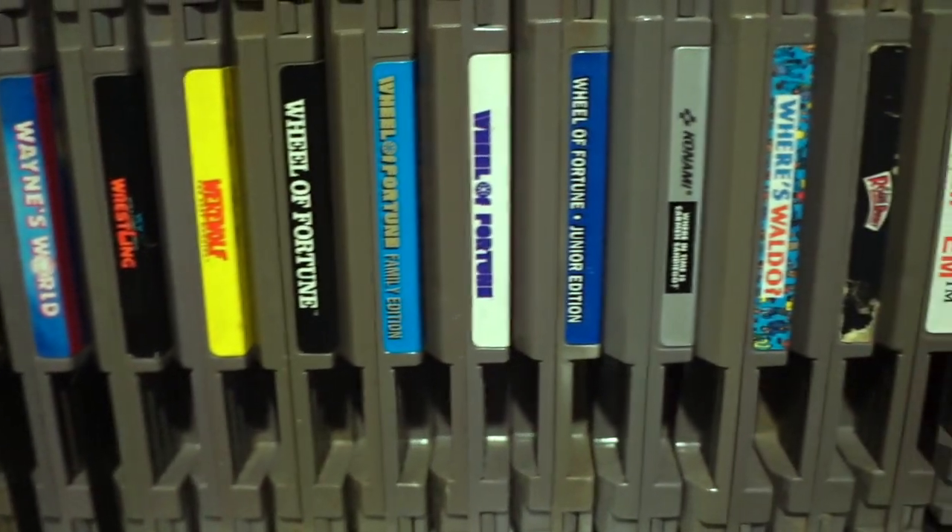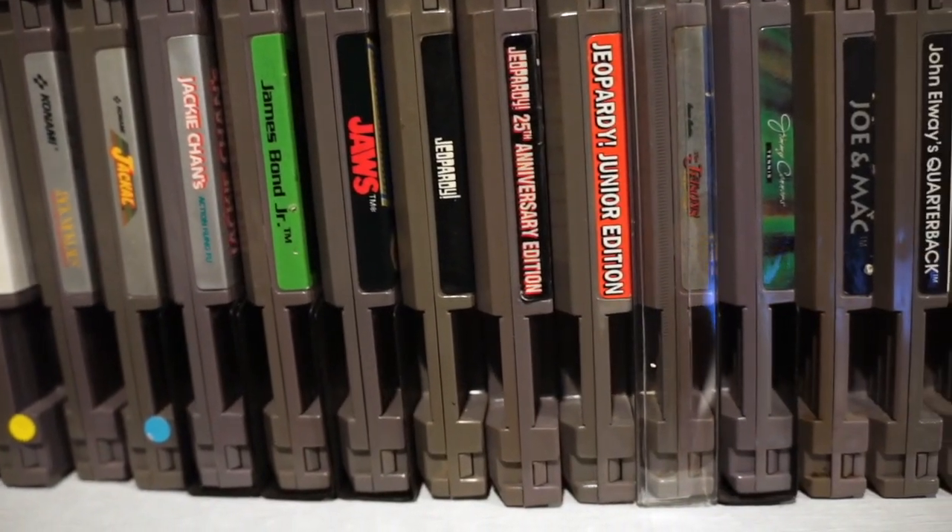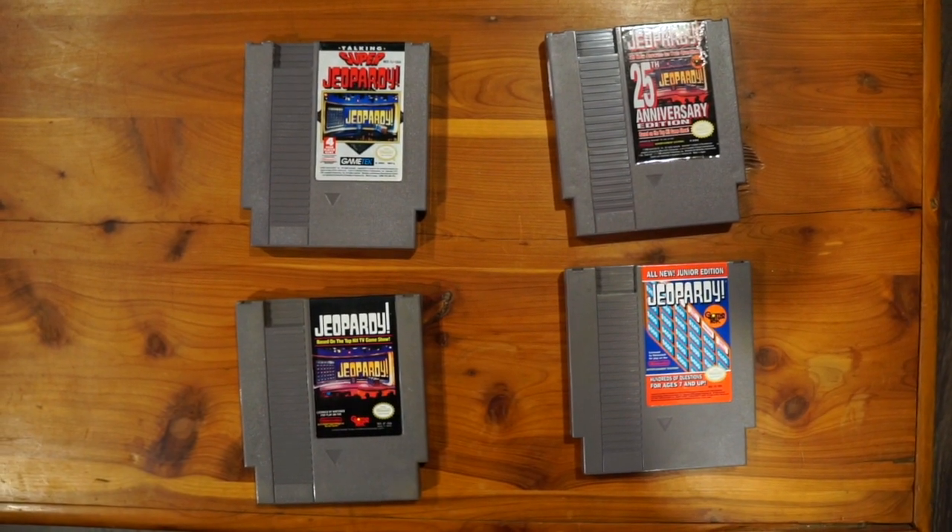Unless you're a super dork like me, you probably didn't know that there are four Wheel of Fortune games and just as many Jeopardy's. It's not much to say about them, really — just a weird fact.